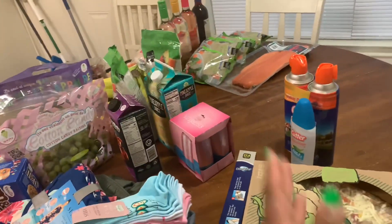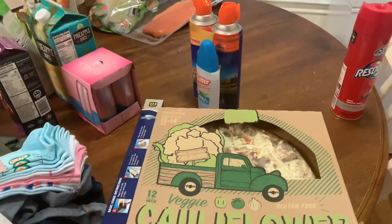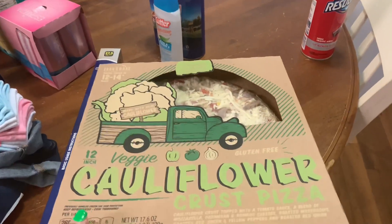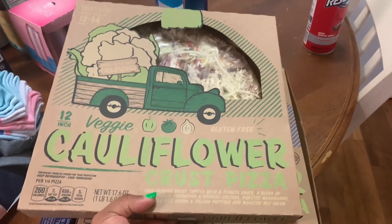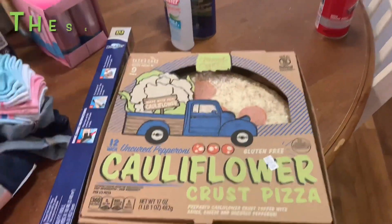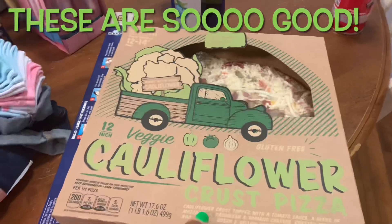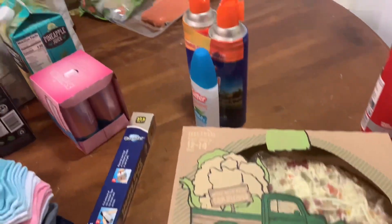Now on to Aldi — they had some really good stuff. Some stuff that was in the ad wasn't actually in store, which is kind of to be expected since COVID. Things have been kind of wishy-washy. But I picked up these cauliflower crust pizzas — this one is veggie and this one is pepperoni. Looks really good. I like the cauliflower crust, the kids — Ava likes it, I don't think Gabriel likes it all that much.